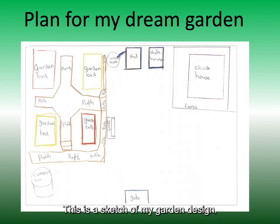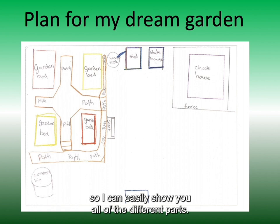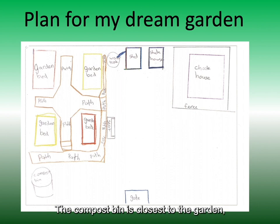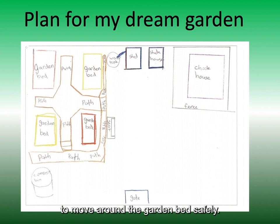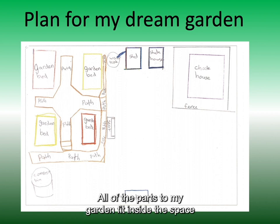This is a sketch of my garden design. I used an aerial view so I can easily show you all of the different parts. Placing things in certain positions is important — you can see the water tank is next to the shed to catch the water runoff. The compost bin is closest to the garden so we don't have to carry it too far. The paths are important because they allow people to move around the garden beds safely. All of the parts to my garden fit inside the space that we have to build it.